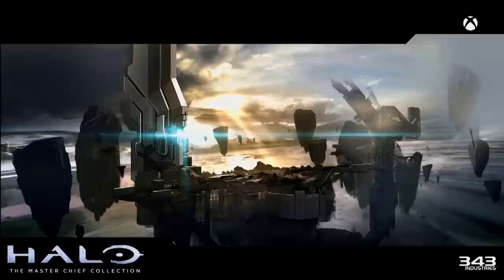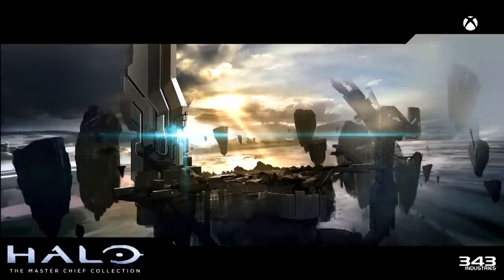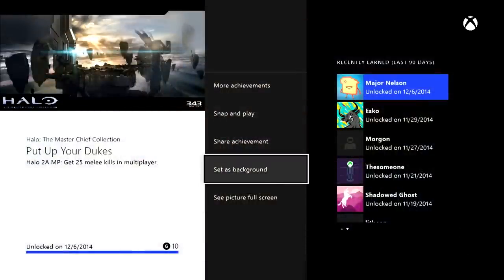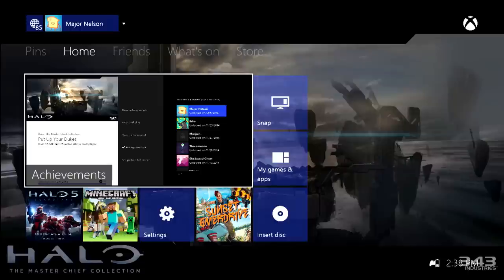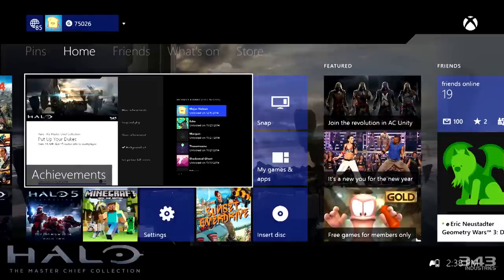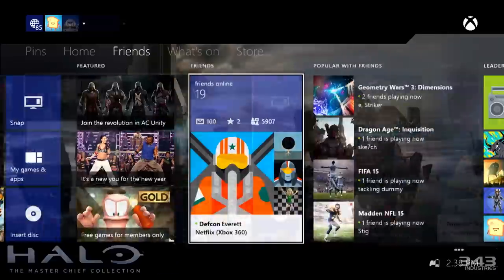Another new feature this month is tile transparency. We received a lot of great feedback when we introduced custom backgrounds, but we heard loud and clear that you wanted to see more of the backgrounds you chose. Now, once you set a custom background, the tiles on home will become semi-transparent so your backgrounds are more visible.